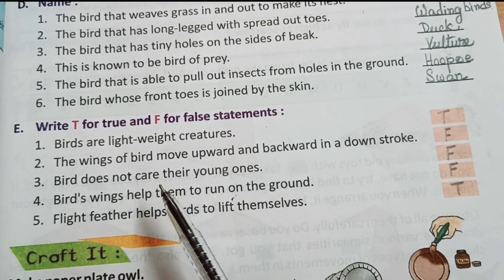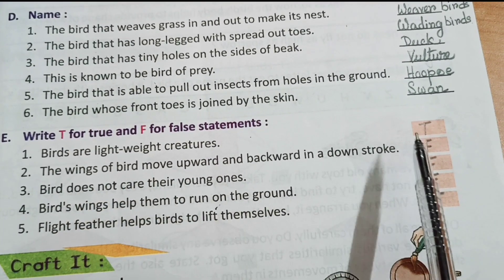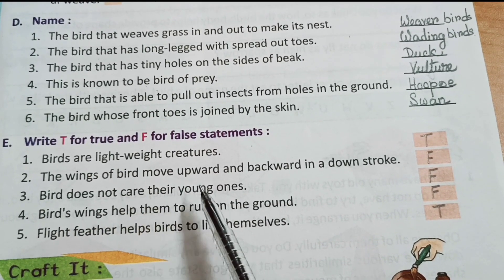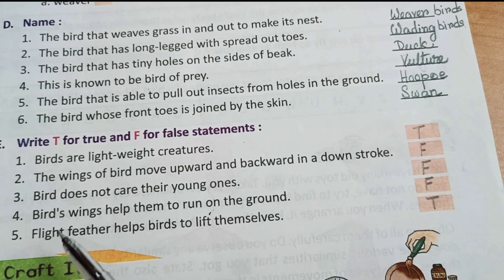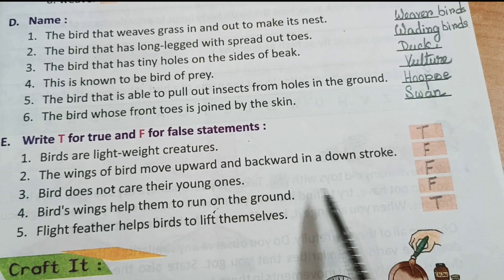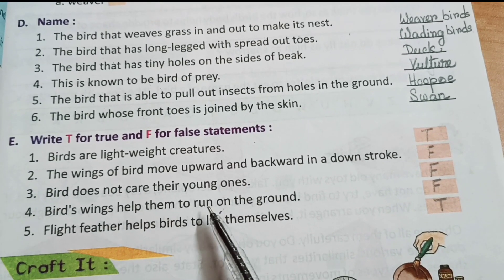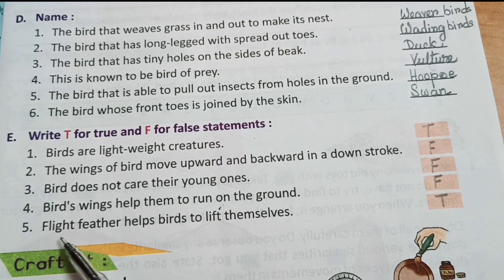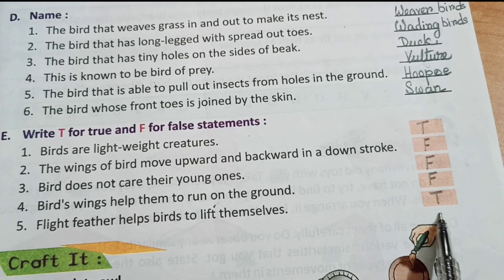True or false. Number 1: birds are lightweight creatures — true. Number 2: the wings of a bird move upward and backward in a downstroke — false. Number 3: birds do not care for their young ones — false. Number 4: birds' wings help them to run on the ground — false. Number 5: flight feathers help birds to lift themselves — true.